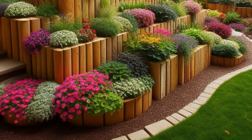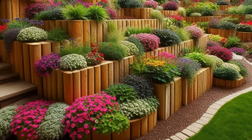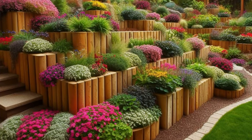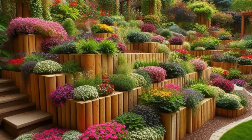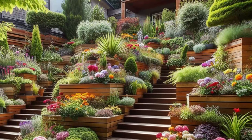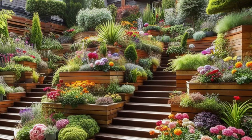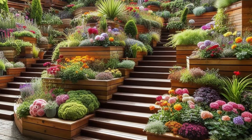Step into your own tranquil retreat with a backyard sanctuary that's designed to enchant the senses and soothe the soul. Imagine tiered timber edging, artfully crafted to create terraced flower beds that cascade down the landscape like steps in a garden paradise. Each tier is filled with a riot of colorful blooms and cascading vines, their vibrant hues and delicate petals adding a splash of color and charm to the scene.